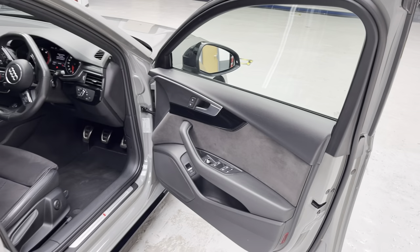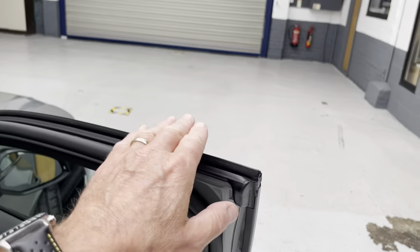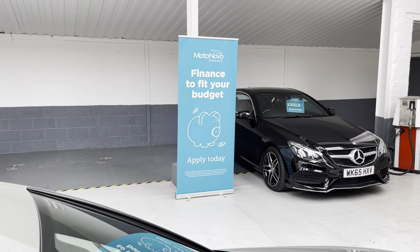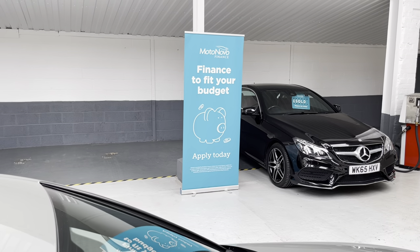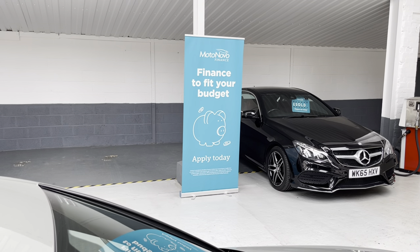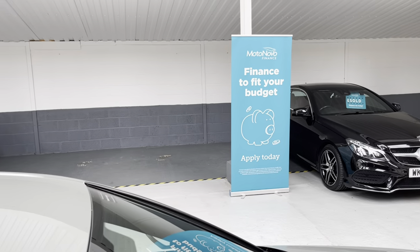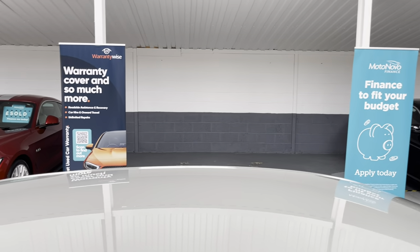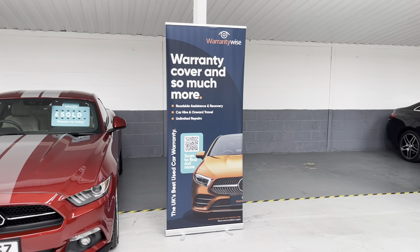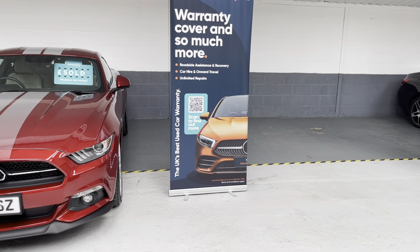If you're looking to obtain a finance quotation, jump onto philweaveautomotive.co.uk, find the car on the page and you can obtain a quotation. We use MotoNovo Finance as our first-string finance and can also provide a quotation from Evolution Funding. If you're looking to extend the warranty, we recommend Warranty Wise — warranty cover plus roadside assistance and recovery, car hire, onward travel, and unlimited repairs.